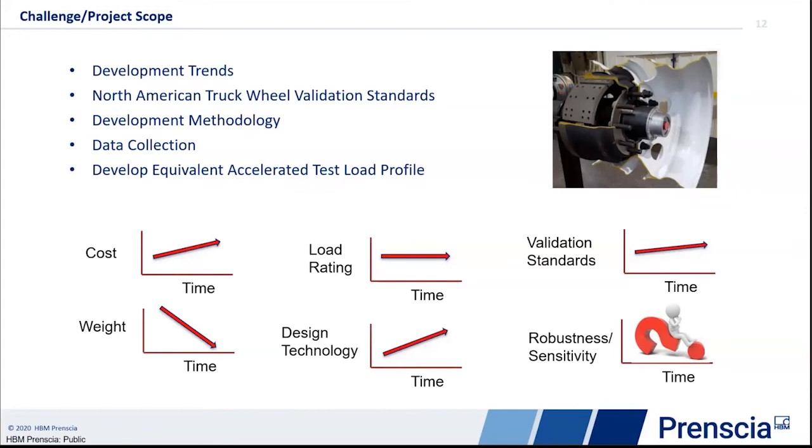The validation standards and testing for wheels have been very constant for many years. We've enhanced those a little bit — failure criteria and minor adjustments — but they haven't really dramatically changed. There's also a whole area of robustness and sensitivity, which is quite complex, but validation standards is really what we're focusing on today, and it does have a link with robustness and sensitivity.